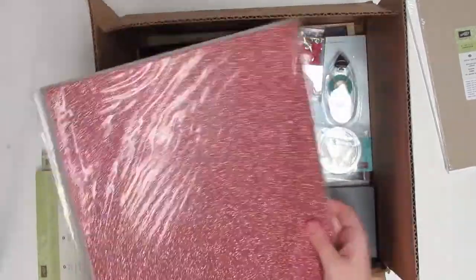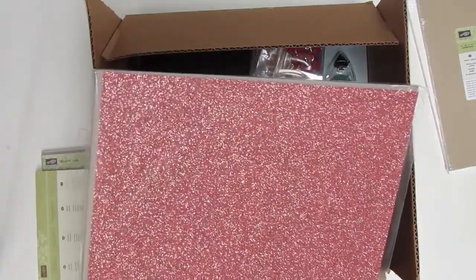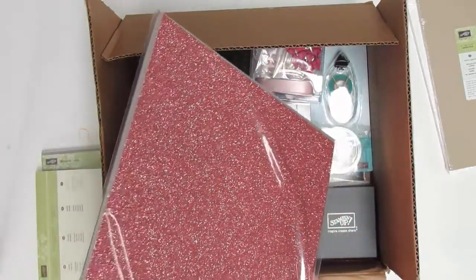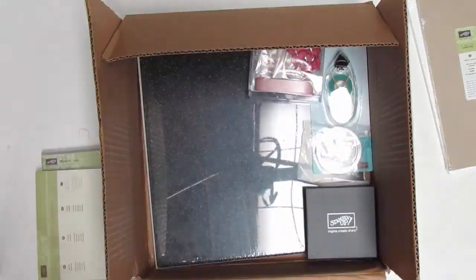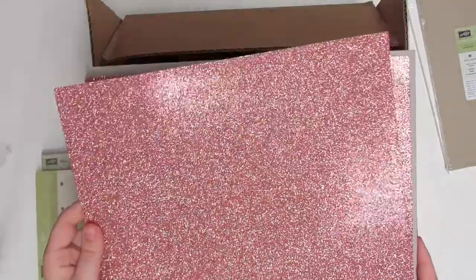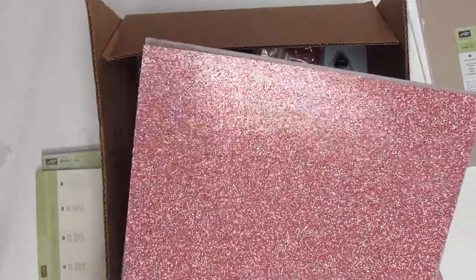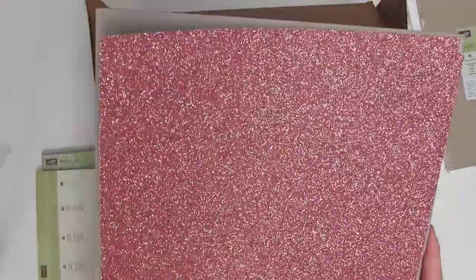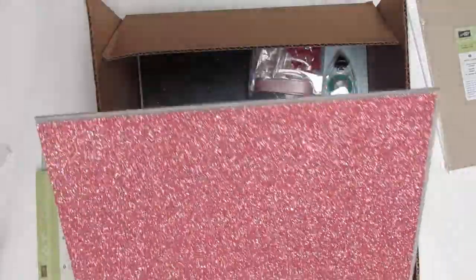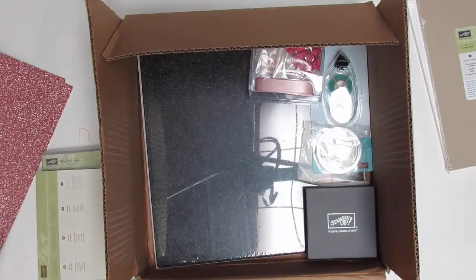Now for the sparklies — this was one of my favorite things. This is Blushing Bride glimmer paper. It is sparkly, it is pretty. It'll be great for people who like pink, but also as a background for Valentine's projects, babies, weddings, and spring flowers.